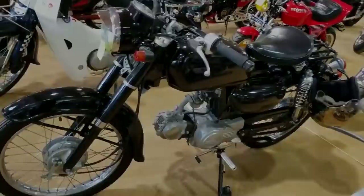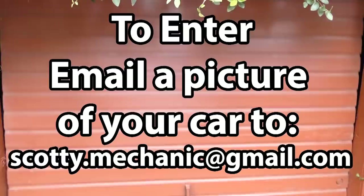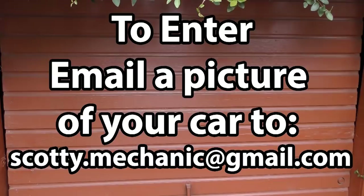Well, that was this week's video. Remember to have your car video highlighted here on my channel — check this out. And if you never want to miss another one of my new car repair videos, remember to ring that bell.